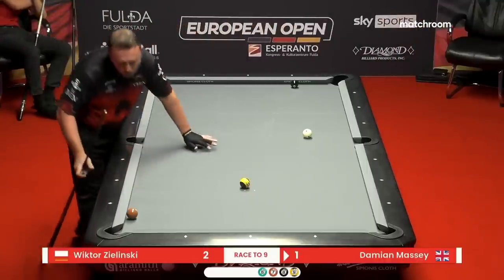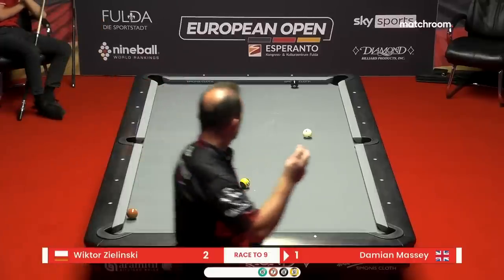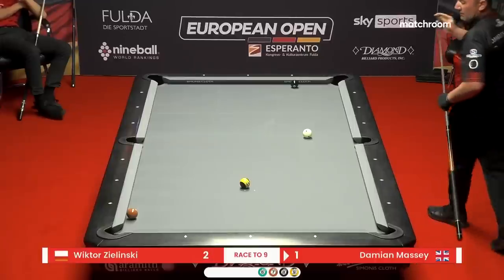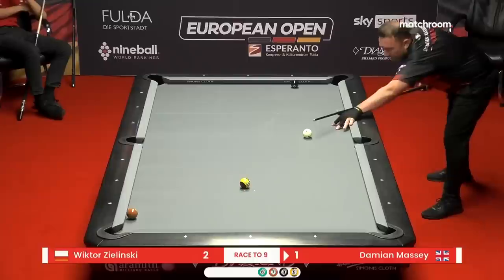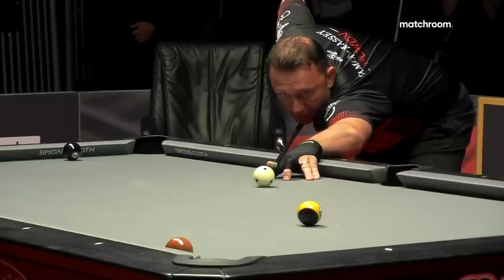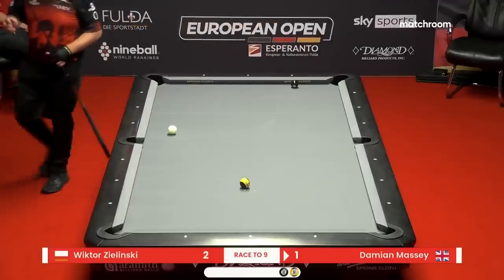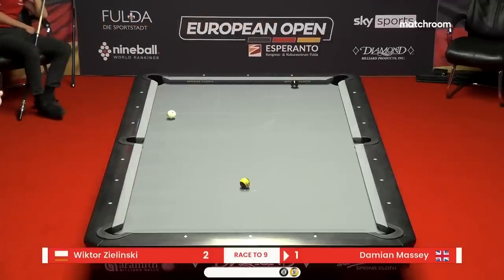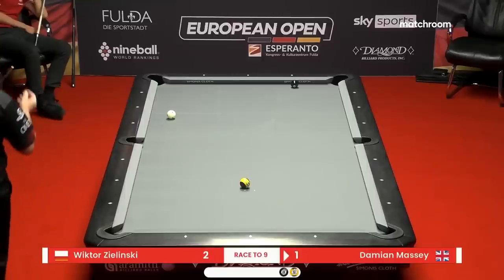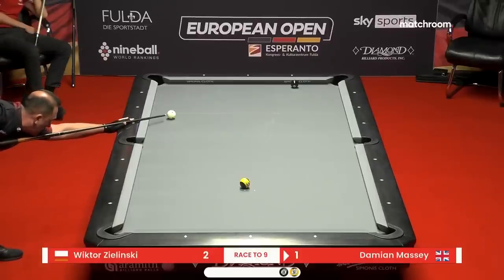Setting up to go three rails with top-left English here off to seven. Not really knowing Massey's game, but this last rack and a half his strokes look pretty darn solid — timing looks good, getting a lot of easy movement out of the cue ball. It's always a good sign.